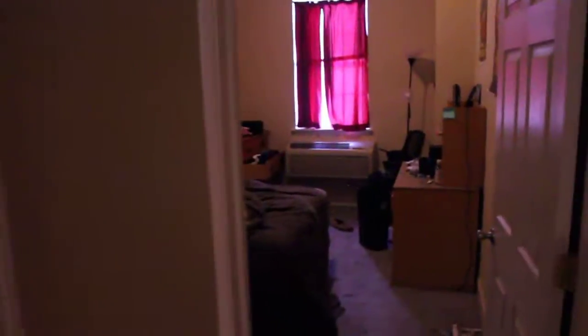If you go down the hallway — there's a light out — but you can see your kitchen space right here. And then you've got your bathroom right next to it. And then you've got another nice sized bedroom in the rear here.